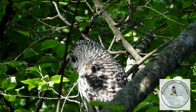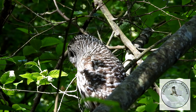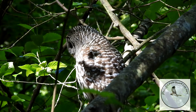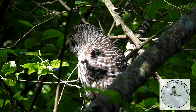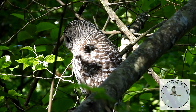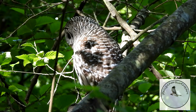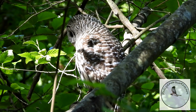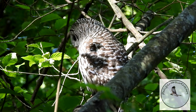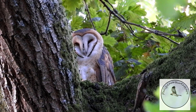Owls are very quiet creatures except in the breeding season when they hoot to attract their mates. The call of the barred owl is often 'who cooks for you,' so if you hear that at night you know a barred owl is in the trees nearby. Isn't it beautiful, just resting in the shade of the trees — I think those are birch trees.